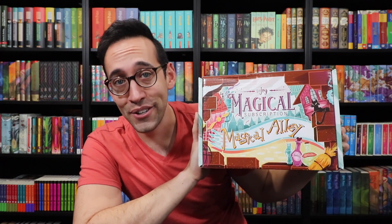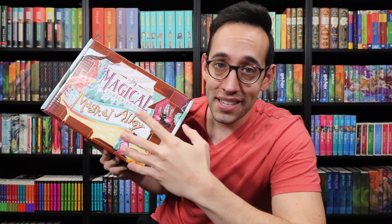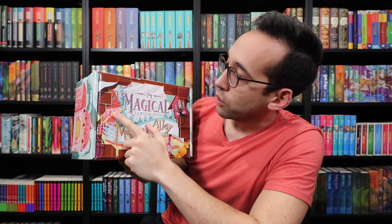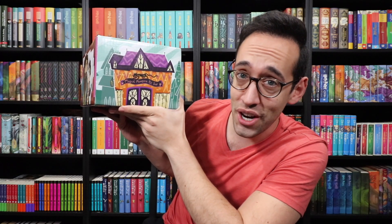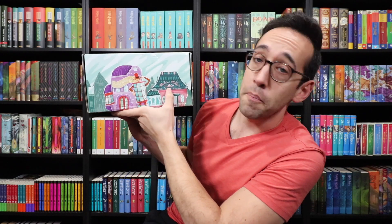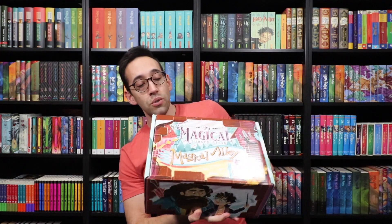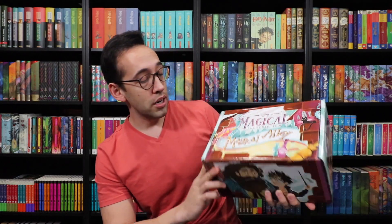This box here is the Magical Alley. Let's take a moment to look at and appreciate this box. On the front it says LitJoy, Magical subscription, Magical Alley. We have some potions down here, a cat, a golden snitch, and we see Diagon Alley in the background. On this side features Magical Menagerie Pet Shop, Weasley's Wizard Wheezes, Madame Malkins, Gringotts Bank, Hagrid and Harry entering Diagon Alley, and there's even something on the bottom — Knockturn Alley.